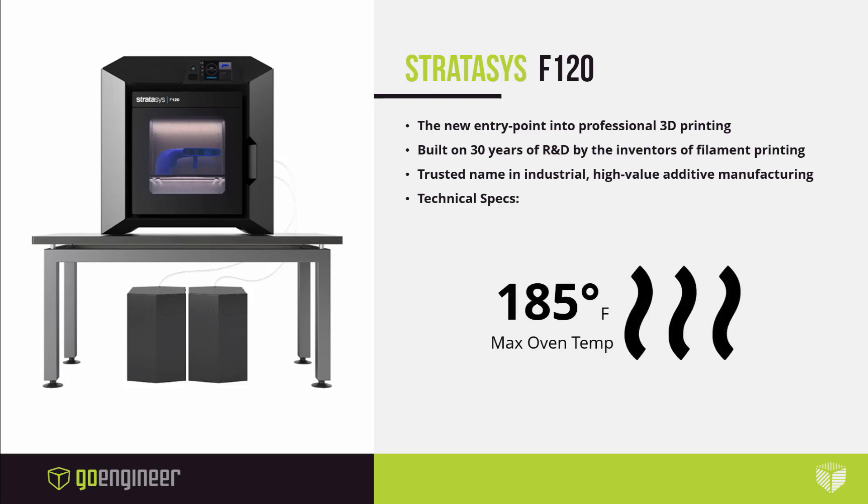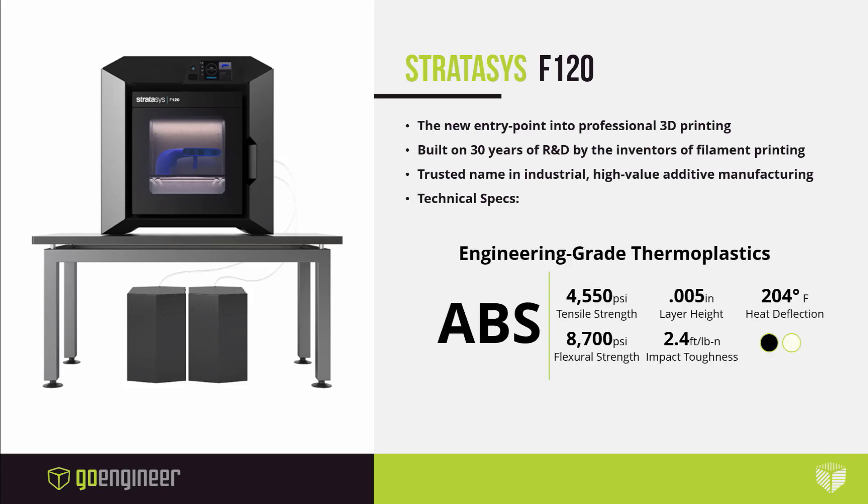The print bed is enclosed and heated to 185 degrees Fahrenheit. This is important. Plastic shrinks and grows with temperature, and the only way to achieve quality results is to have consistently high temperatures throughout the build volume. Gradients cause warp, and warped parts are failed parts. Stratasys is unmatched in this category, and the quality results prove it. The F120 is printing engineering-grade thermoplastics, thanks to that heated chamber. ABS is a high-strength material suitable for a variety of prototyping and tooling applications. ASA offers similar mechanical performance with the added benefit of UV stabilization. These materials are stretch goals for other desktop systems, but they're standard on the F120.